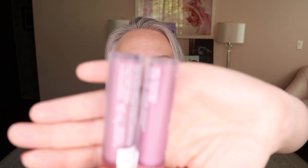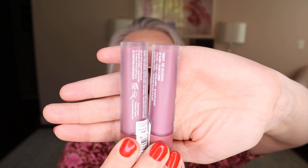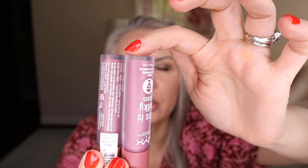The NYX This Is Milky Glosses in Ube Milkshake and Cherry Skimmed — I think Cherry Skimmed was a limited edition color. It's on super sale at Ulta if still available; I'll link it below. They're very similar — I don't think you need both. Today I have Ube Milkshake on my lips. I just think these are so gorgeous.